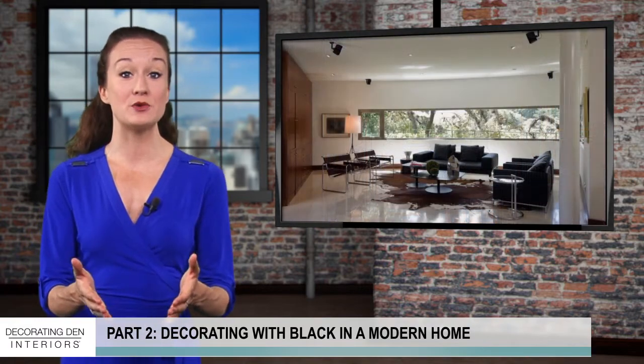Dark furniture can take your living room or master bedroom to the next level. Choose chairs, tables, bed frames, and side tables in a charcoal finish to elevate your space. Black beams and cloudy glass light fixtures can add a modern and romantic touch throughout your home.